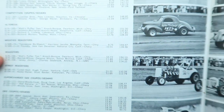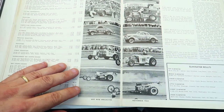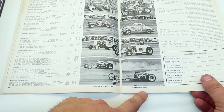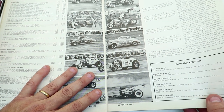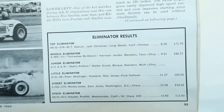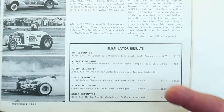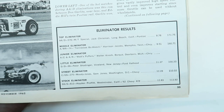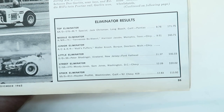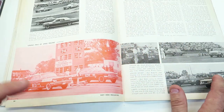This is Indianapolis, Indiana, November 1962. Top eliminator results include: Jack Chrisman, Tennessee Bow Weevil, Waltz Puffer — okay so that little Fiat car was in there too — junior eliminator, little eliminator, Peter Shandiger, street eliminator Moody Jones, and stock eliminator Hayden Prophet. Anyway, cool stuff. The most awesome-looking pictures and drag racing history right here.